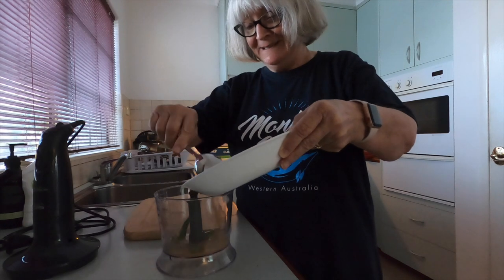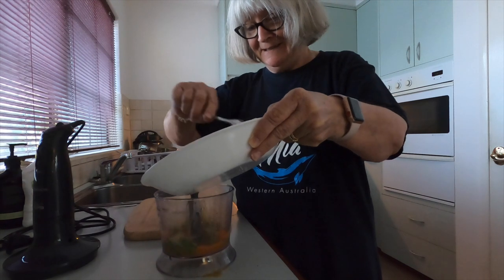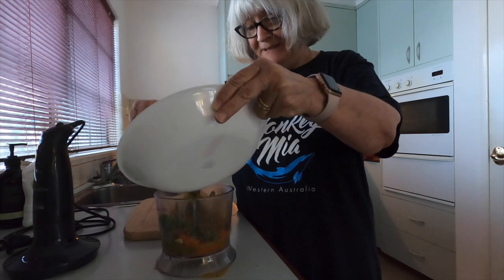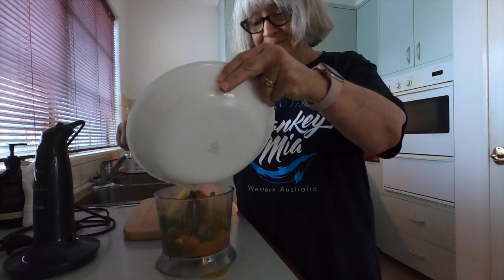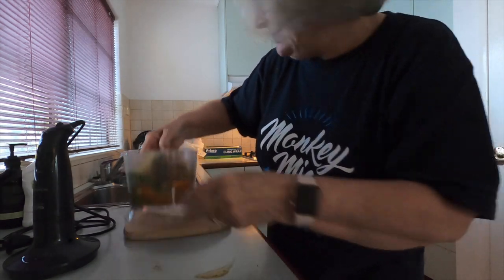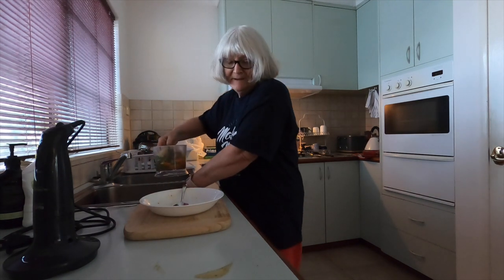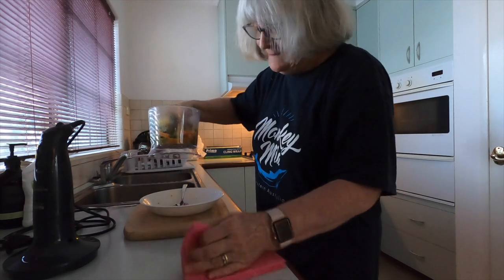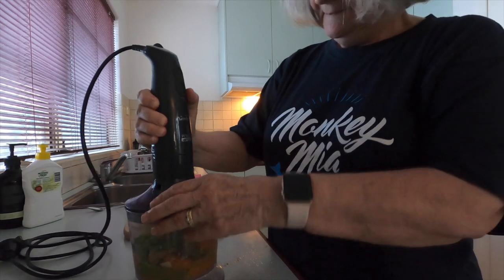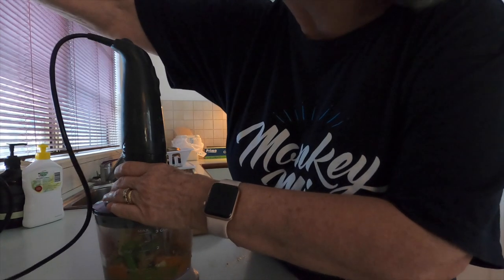Now I'm preparing Matthew's food in our little food processor. Everything's nice and soft so it will process really well. I expect you've got some tablets in your bag, Matthew? If you usually have some tablets with your tea — have to plug it in, Matthew, otherwise it doesn't go.